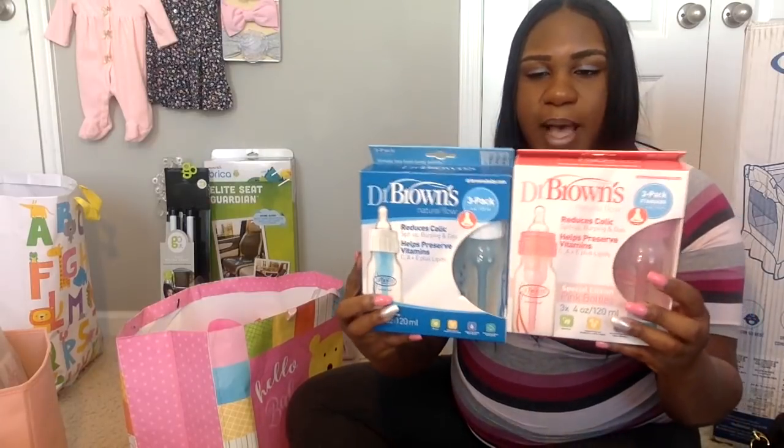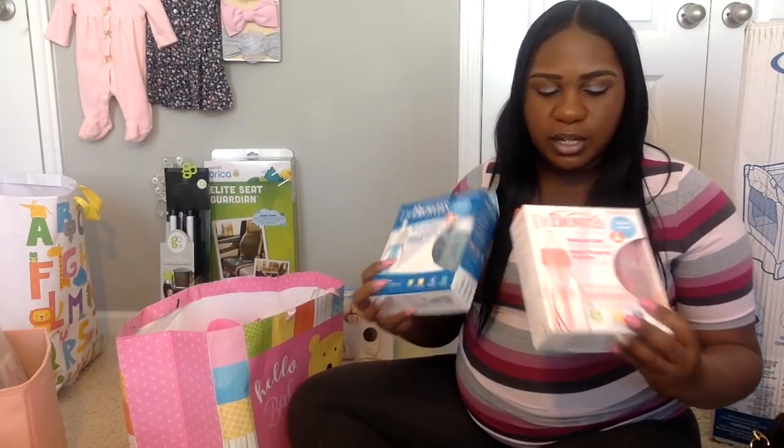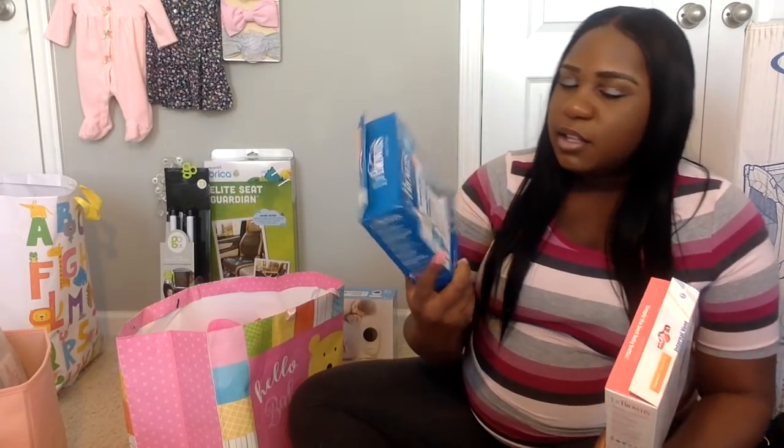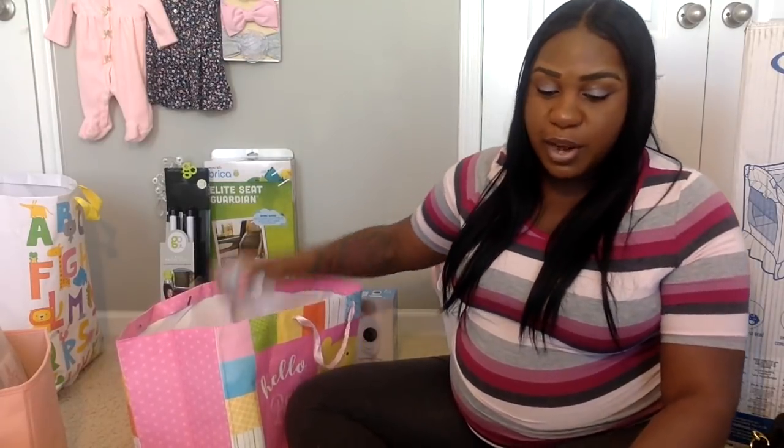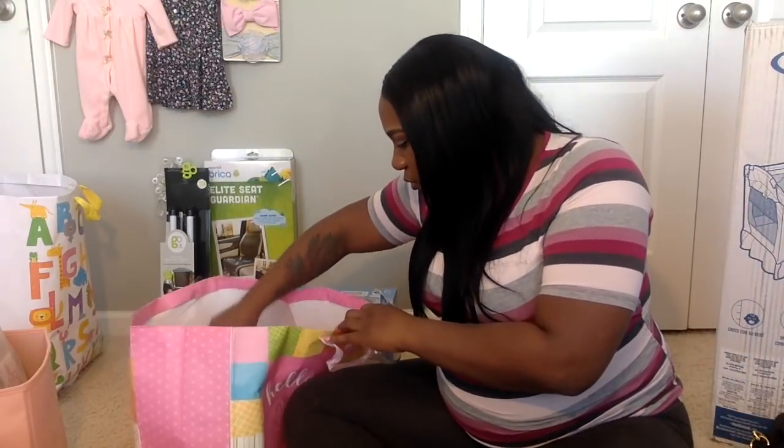I received two packs of the four-ounce Dr. Brown's bottles, which are great. I prefer the smaller four-ounce bottles while she's little and not drinking a lot of milk — I got the pink ones and the blue and white ones. I also got Dr. Brown's six-month nipples, because once they get to a certain age they need better milk flow so you have to switch out the nipples.